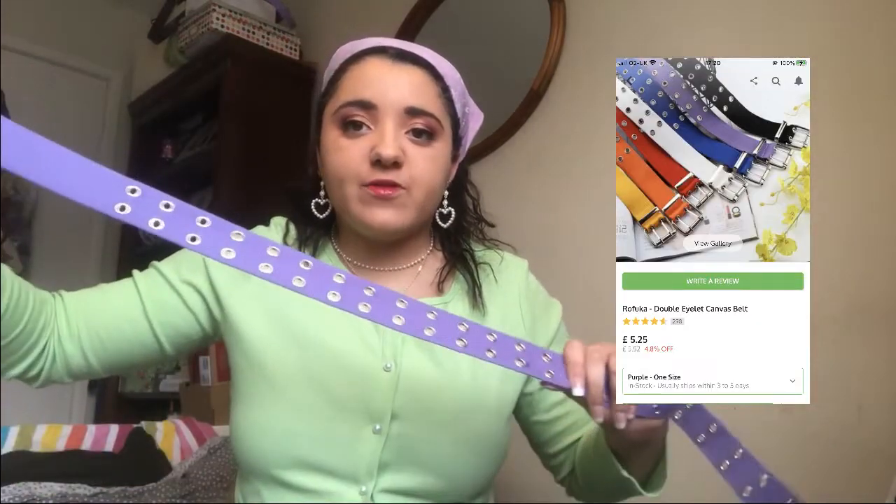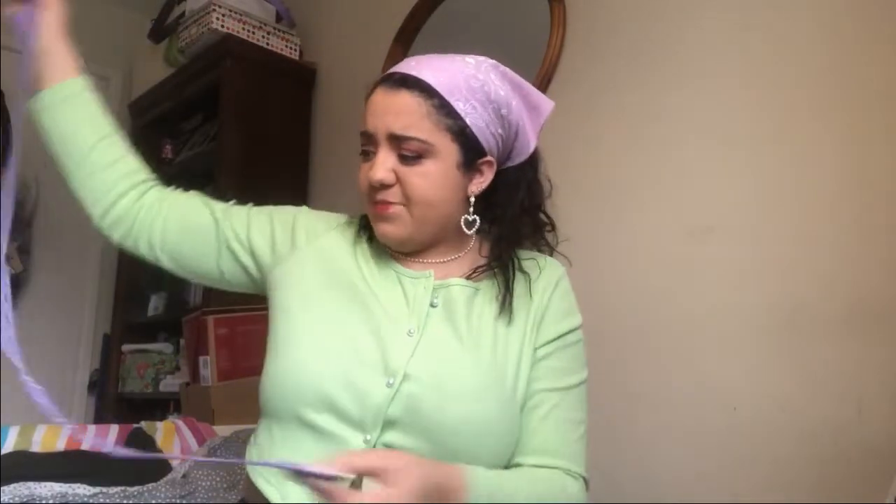Then I got this purple belt, which I thought would look nice just to add a pop of color to an outfit. It looks really nice against this green. It's quite rattly and it doesn't look that big, but it is big enough for me — I'll probably use the first or second hole, but it will still function as a belt.